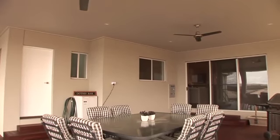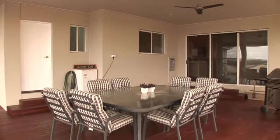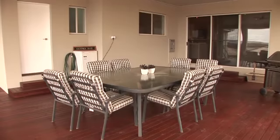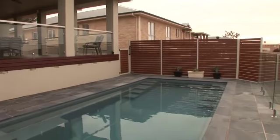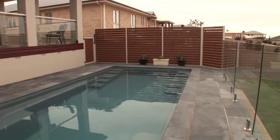An entertainer's delight with a timber covered entertaining deck area with surround sound, access to a handy third toilet plus pleasing elevated outlook over the stunning in-ground saltwater pool.